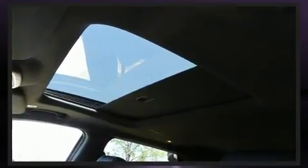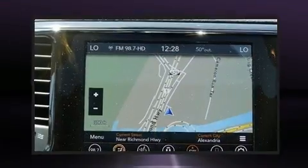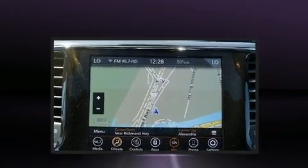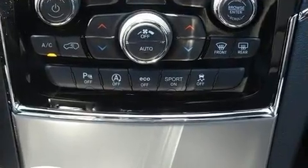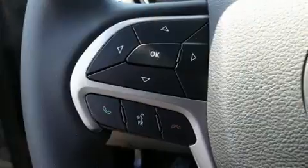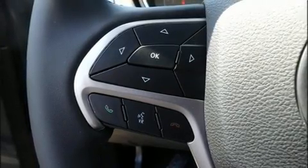A wealth of standard features mean that you no longer have to sacrifice — like heated seats, front and rear reading lights, voice-activated navigation, an automatic dimming rear-view mirror, a power rear cargo door, rear wipers, and power seats.